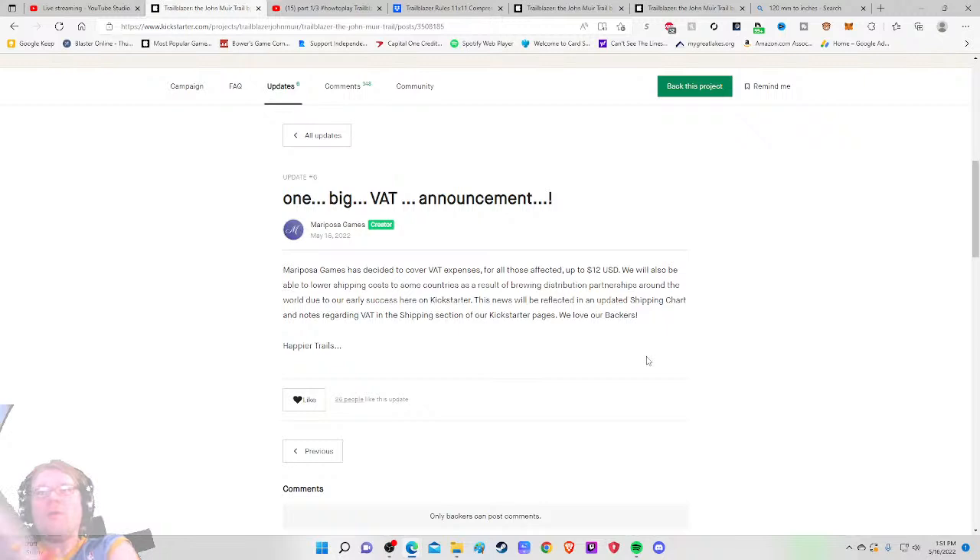That means absolutely nothing to US backers but to the rest of the world that's really cool — up to $12 of VAT covered, plus lower shipping costs through new distribution partnerships. I'd like to know more info about this. This tells me this is a company that's not just trying to have one print run — they want to grow this into a full-time business, which makes me feel more comfortable on the 'can you do it' aspect.